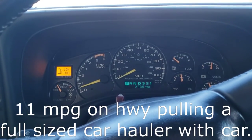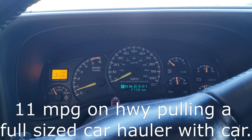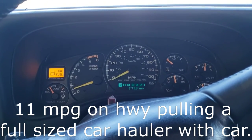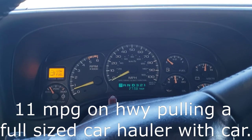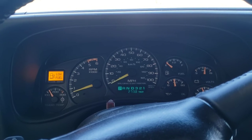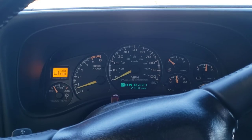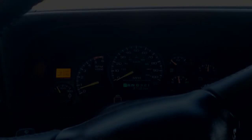I get right around 13 out on the highway unloaded if I'm just taking a trip doing 70 miles an hour — I'm doing 12.5 to 13. And around town it's typically between 9 and 10. So there you go: fuel mileage on a Chevrolet Silverado with an 8100 Vortec engine. You guys have a good one.